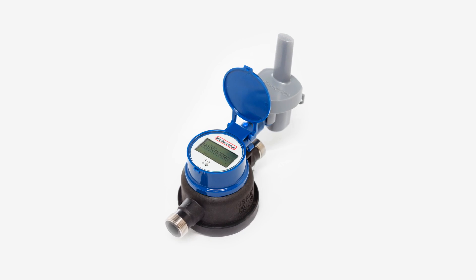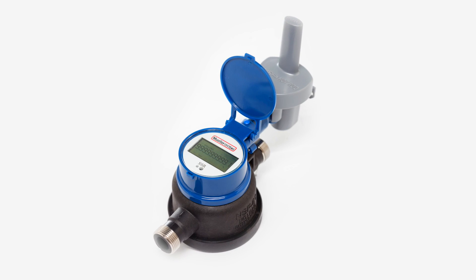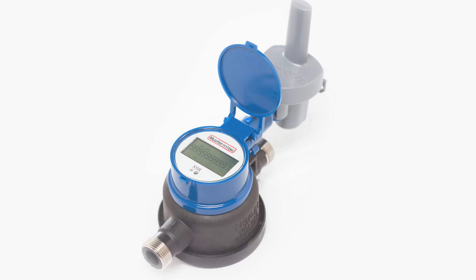With the new Solid State Register, Mueller Systems adds to its portfolio, giving municipalities a new option as they strive to account for every drop of water in their systems.